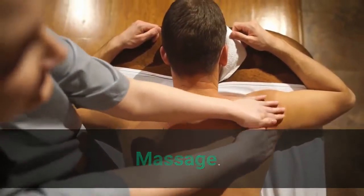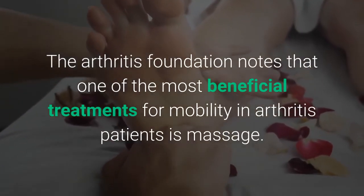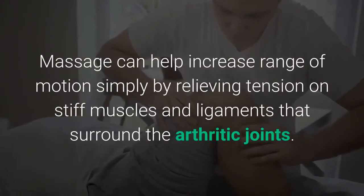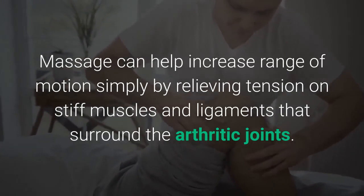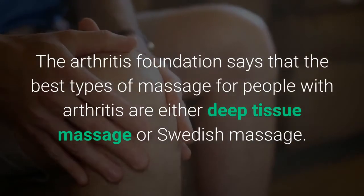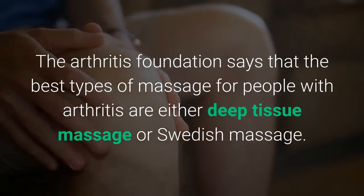Massage: The Arthritis Foundation notes that one of the most beneficial treatments for mobility in arthritis patients is massage. Massage can help increase range of motion simply by relieving tension on stiff muscles and ligaments that surround the arthritic joints. The Arthritis Foundation says the best types of massage for people with arthritis are either deep tissue massage or Swedish massage.